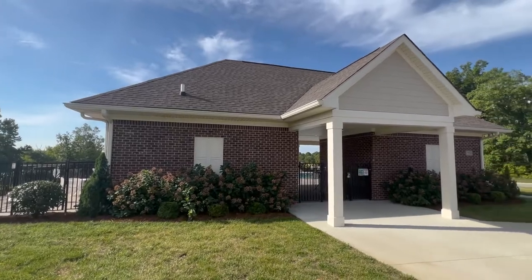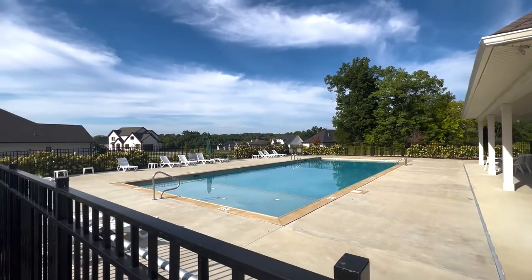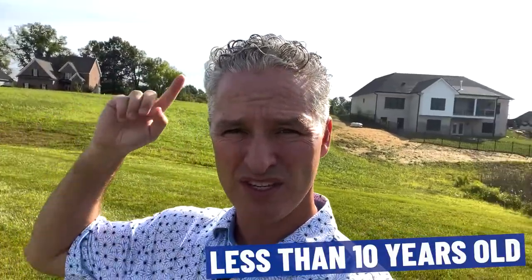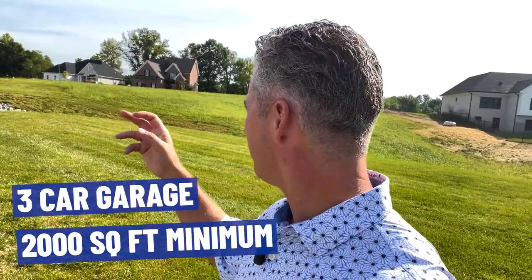Over here is the Reserves of Polo Fields — the newer section. There's a small pool here as well. There's still a lot of new construction — newer homes less than 10 years old. Price ranges go high fours, five, six, seven hundred thousand, so there's a wide range depending on your budget. A lot of these are minimum 2,000 square feet with three-car garages. Most people want the side entry garage for privacy. Let's take a ride around the subdivision and show you some of the quality of the homes being built in the Reserves at Polo Fields.